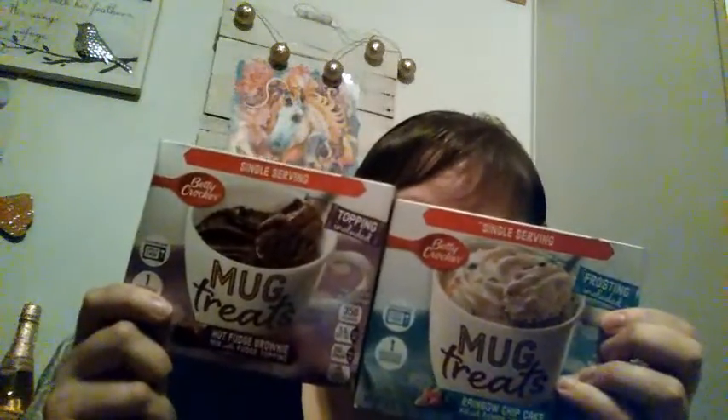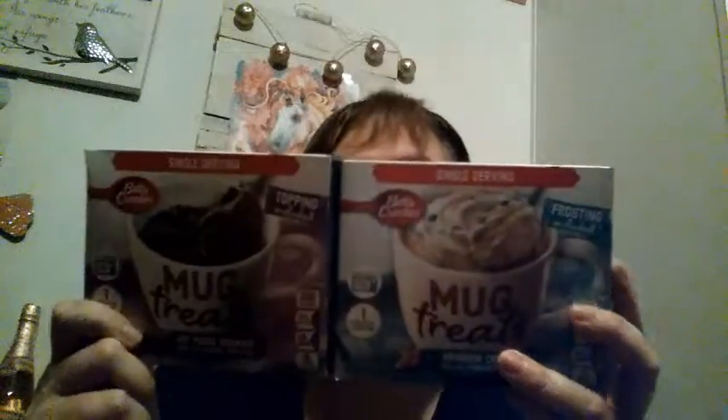I know this is probably way off my diet, but I just thought they were so cute — this is hot fudge brownie mug cake and also rainbow chip cake. I know this is completely off my diet; they're 350 calories for this one and 370 for this one. These will be for days I didn't eat much and have extra calories — a once-in-a-blue-moon treat.